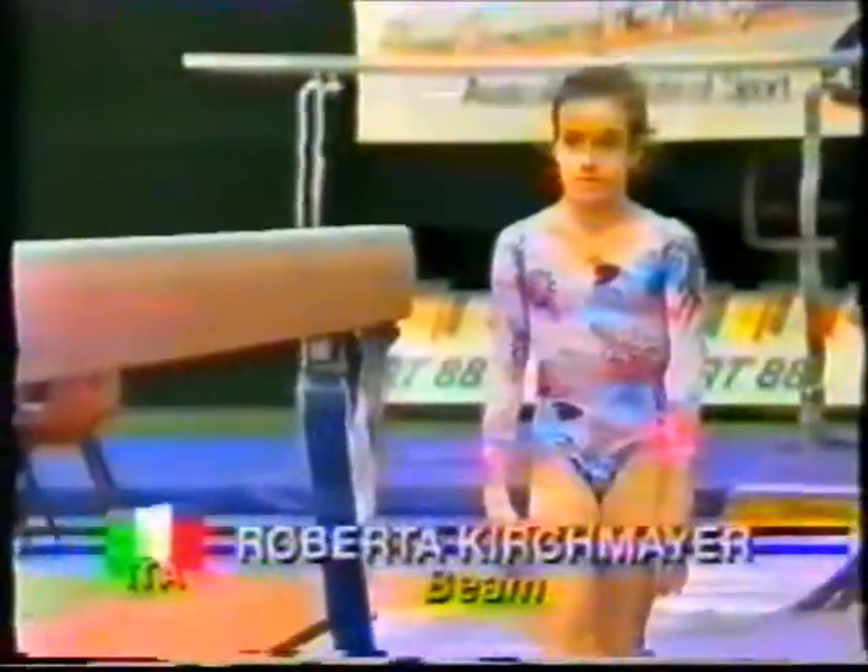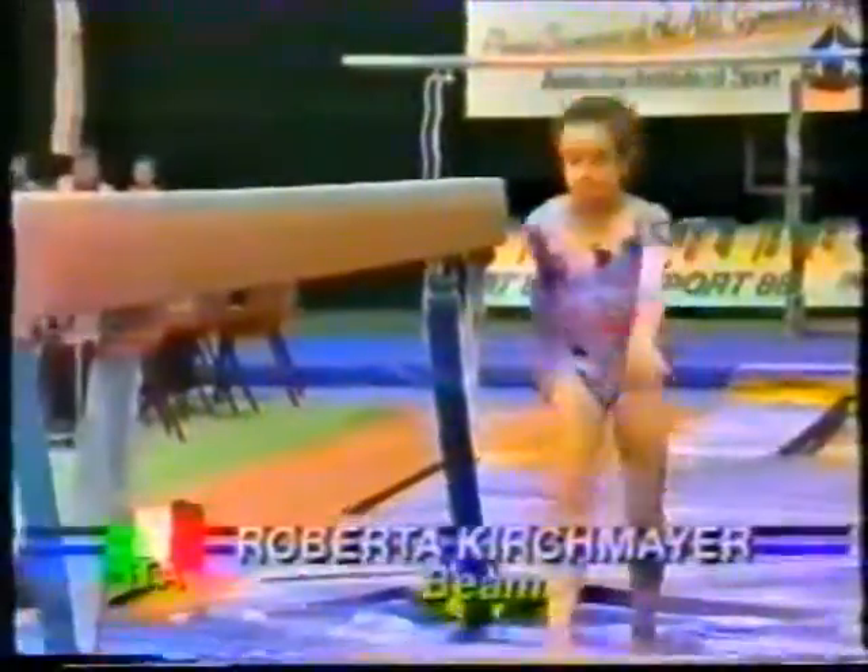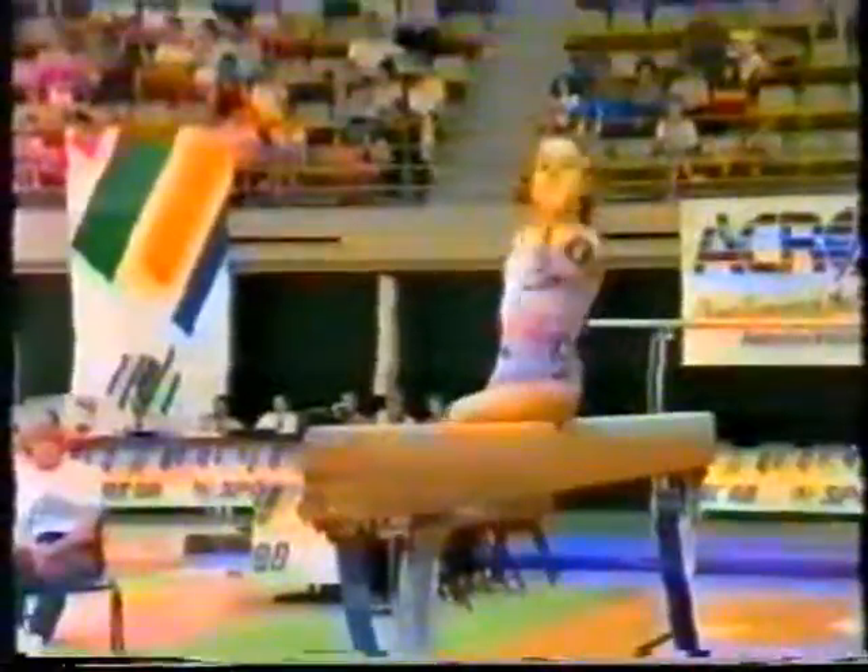So to the beam, and Roberta Cashmire of Italy, currently in 7th position, 9.20.